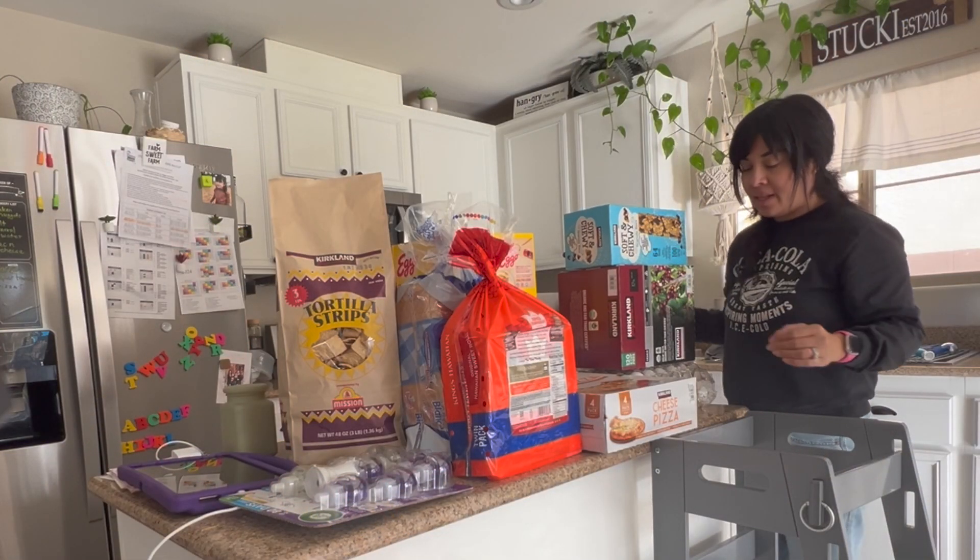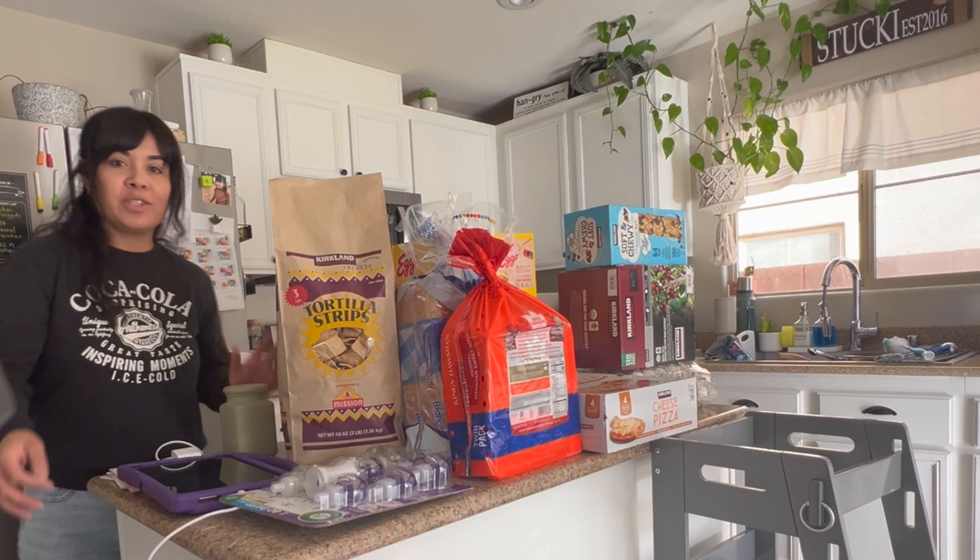Alright, we're finally home. Let's do a Costco haul. I will start on this side.